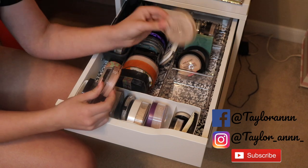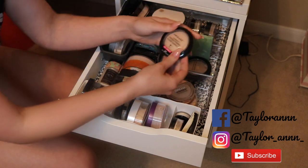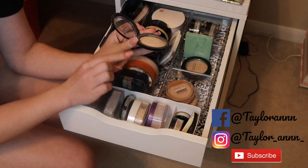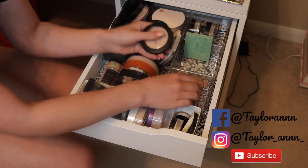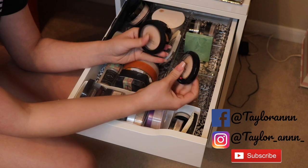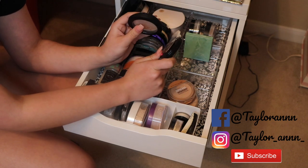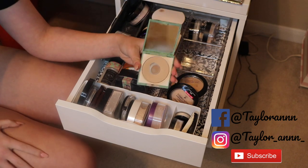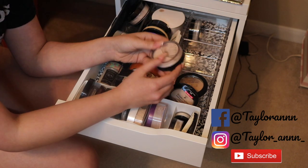Also keeping the Rimmel Stay Matte — I have another one in my purse. The Wet n Wild one looks so beautiful on the skin and I've literally flattened out the dome. The Milani Prep Set Glow and Wet n Wild are very similar — both give a nice sheen but the Wet n Wild is slightly less glowy. The Clinique powder I've had since probably junior high, so it's time to get rid of that.